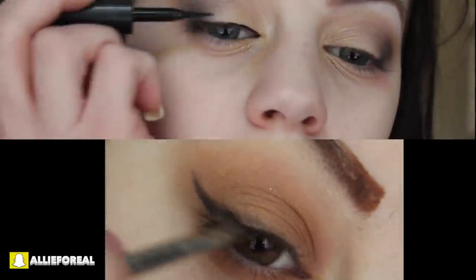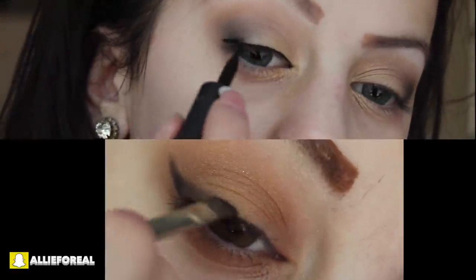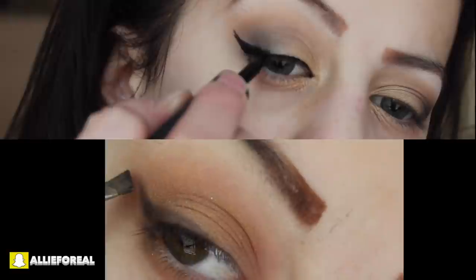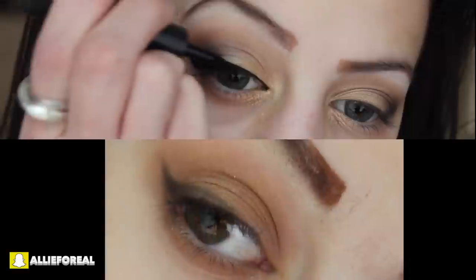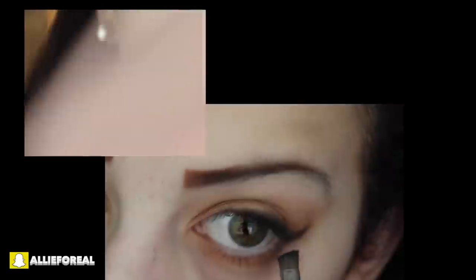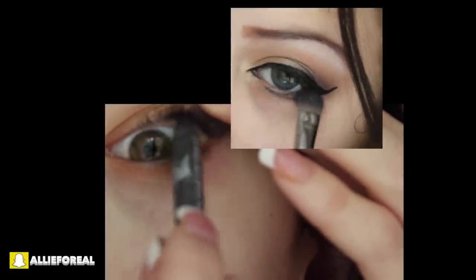I saw Kylie Jenner complete this look and I loved it so much so I wanted to try it out. For the second look, I'm taking L'Oreal liner and I'm applying a wing — this is going to make it look a little more dramatic on the eyes, while the first look looks less dramatic. I'm taking a black gel liner on the second look and applying it to my lower lash line, and taking a black shadow to my lower lash line on the first look to give it a more smoky look. I'm also applying some black liner to my tight line on the first look.